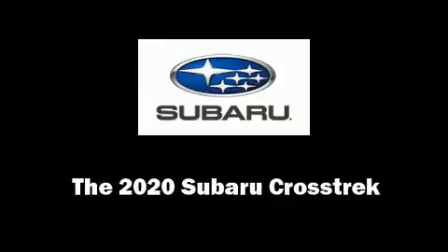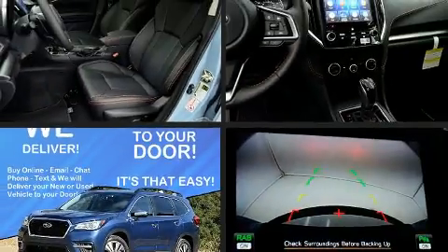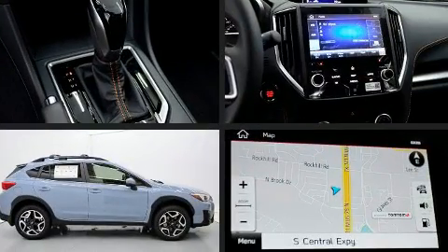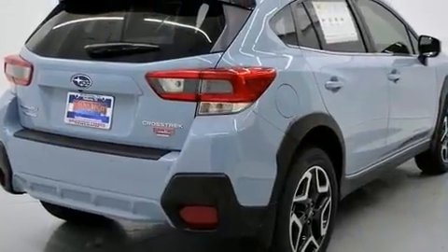Get excited about the 2020 Subaru XV Crosstrek. Under the hood, you'll find a four-cylinder engine with more than 150 horsepower, and for added security, Dynamic Stability Control supplements the drivetrain.